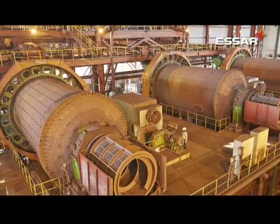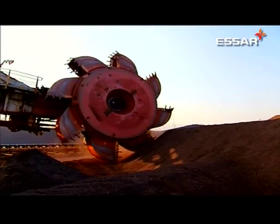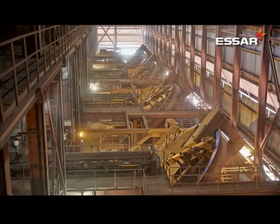The beneficiation facility is designed to use low-grade iron ore fines and can upgrade their quality. A further 6MTPA pellet plant at Paradeep is scheduled to be commissioned shortly, taking the annual pellet production capacity of the Odisha complex to 12MTPA.